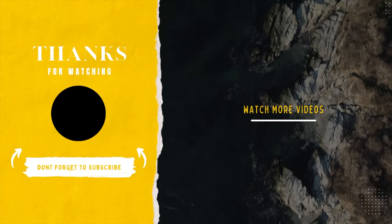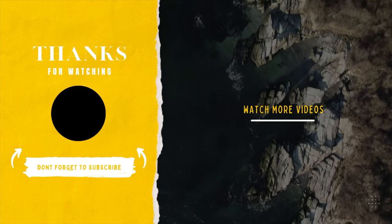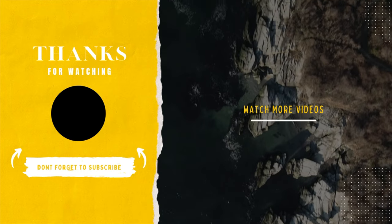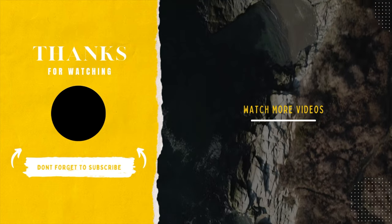Thank you for watching this episode of the RevealRI video series brought to you by NovaPro Media. Don't forget to like and subscribe so you can be notified every time we upload a new video. We'll see you soon!